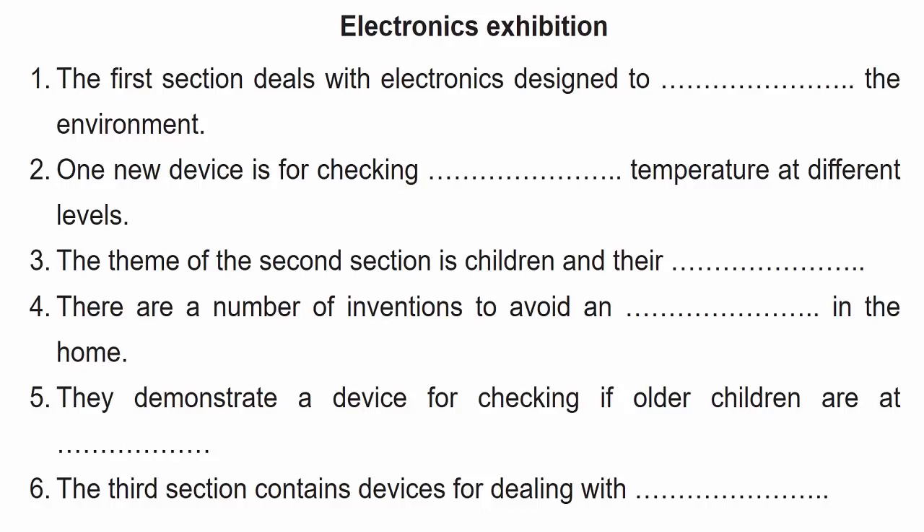My son is a bit young to worry about that yet. Are there any other sections which feature electronics? Sure. There's another section — it's the third you come to — which should interest everyone. It contains lots of new electronic instruments, or devices, for looking after and working with money. You know, like that thing you must have heard of, which counts what you're putting into your supermarket trolley and adds up the bill as you go around. Money — that sounds interesting too. Thanks for the information. I'd like tickets for myself and my son for those three sections, then, please.